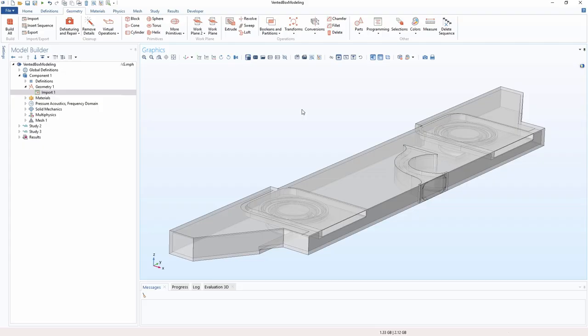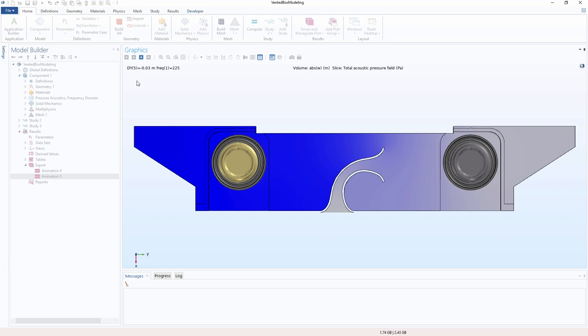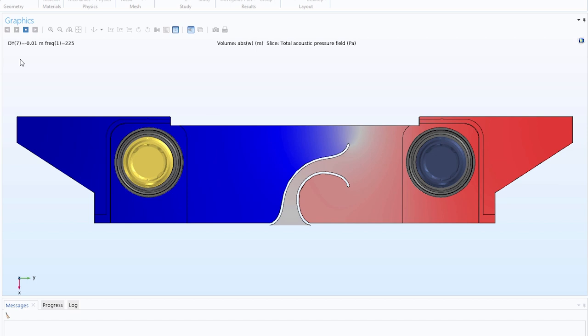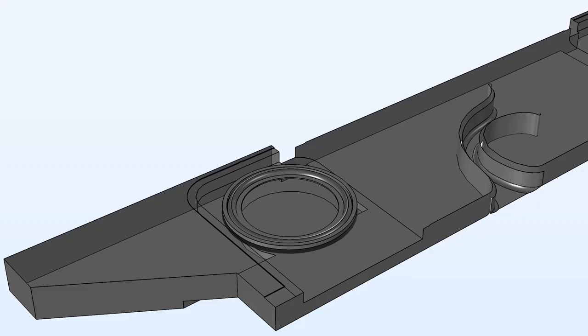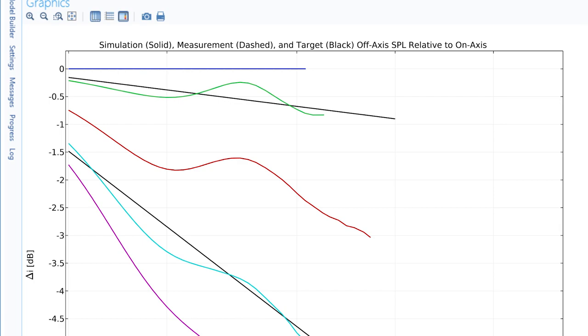Typically a systems engineer will come to me with a certain set of dimensions that we can use for a loudspeaker and ask questions like: where do we put the transducer, where's the best place to put a port, how compact can we make things? Then I can run some quick simulations that make some broad assumptions, that run really fast and give them an answer in a couple of minutes typically. And then later on when things get more detailed and we know the final design of the product, we ensure that the simulation predictions and the actual device match well.